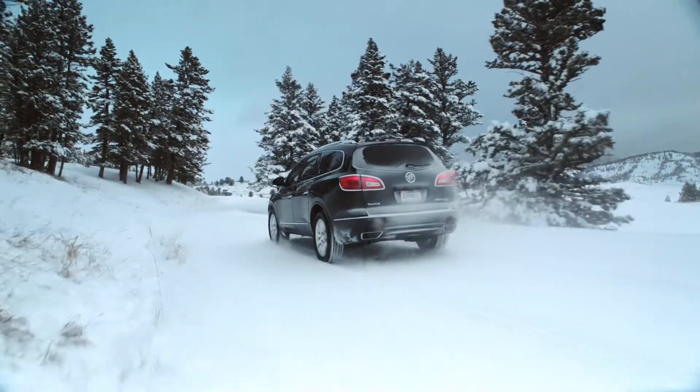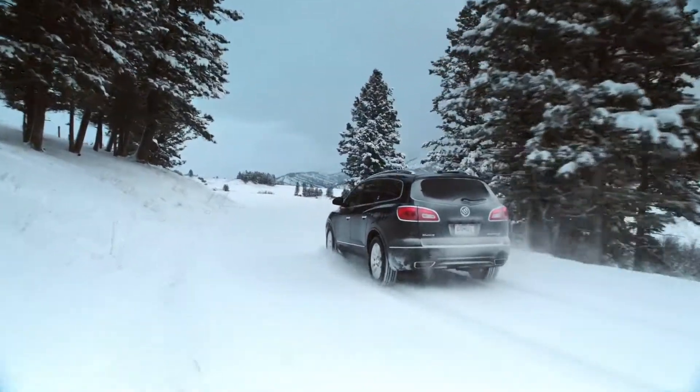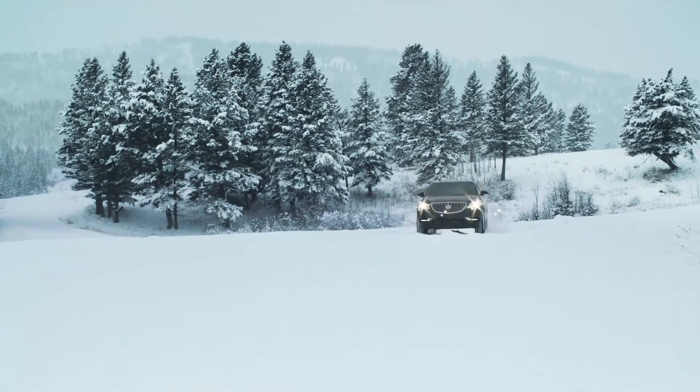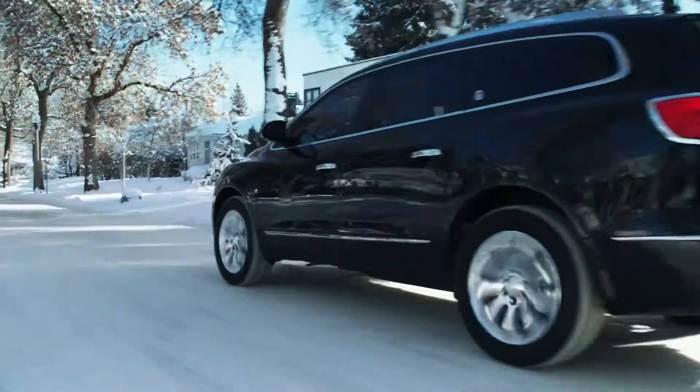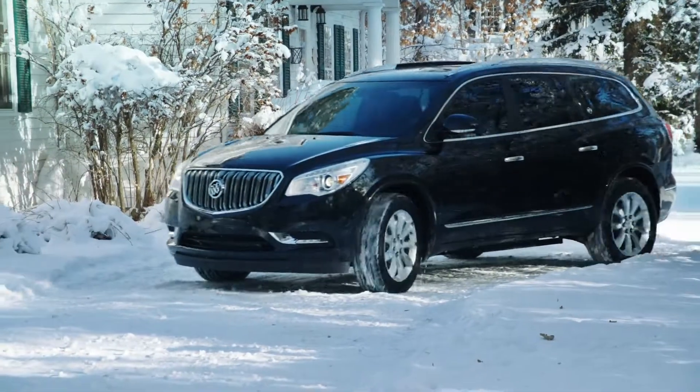And when it comes to tight turns or parking situations, all-wheel drive varies torque to provide refined performance and enhanced cornering capability. You can feel good knowing that when you need power and control, all-wheel drive in the Enclave delivers.